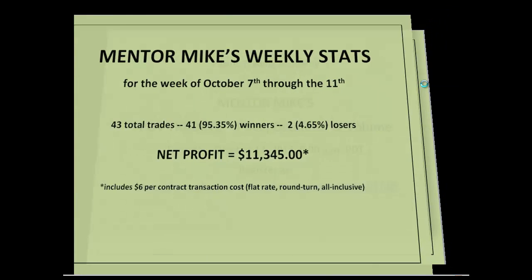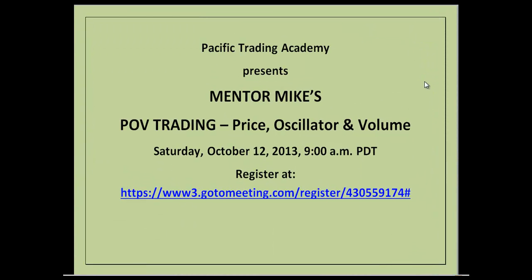Quick reminder: we're going to be talking about POV trading tomorrow during my webinar. It's going to be at 9 a.m. Pacific time, and if you're not already signed up, you can register at the link shown here. And if you go to the Pacific Trading website, that's PacificTradingAcademy.com, you can find a place to sign up there as well.